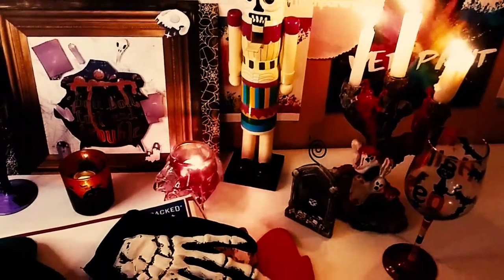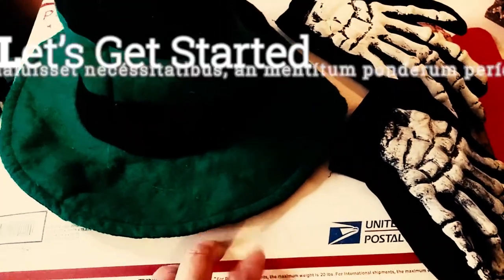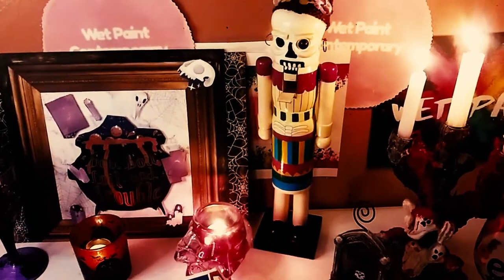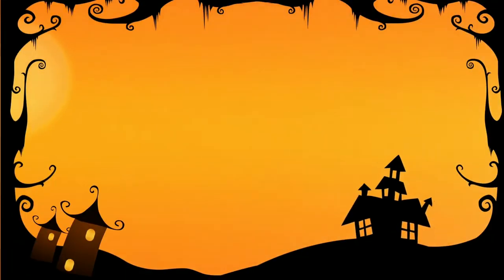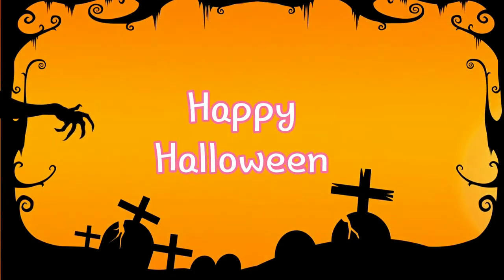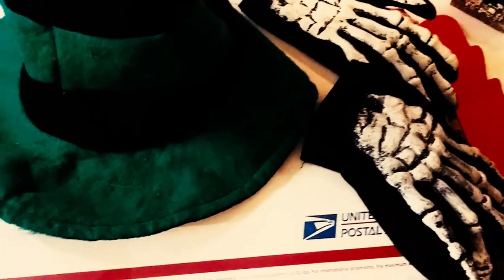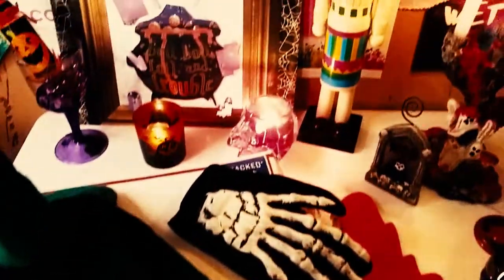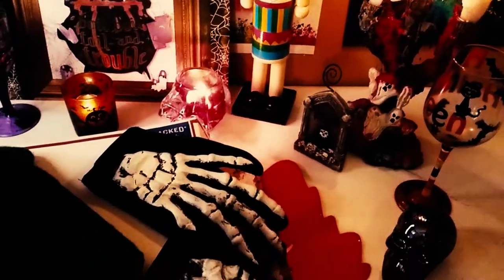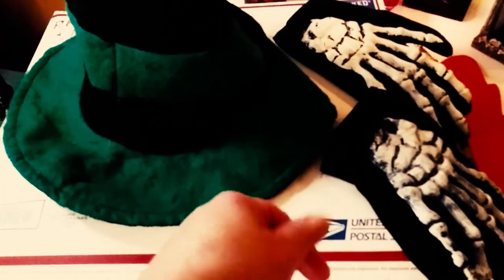Hey all you ghouls out there. In today's video I'm going to be sharing with you a giveaway that I won. So today I'm going to share with you this very spooky and wonderful giveaway that I won from Gina Loves to Craft and Trina's Place — they did a giveaway collab. So I'm going to share with you everything I won, and just letting you know it's a lot of stuff.